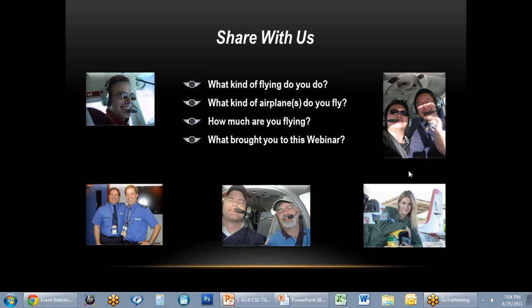James Schmidt, calling in on telephone: has been flying since 1985, out of Chicago Executive, 500 hours, single engine land, instrument rated, purely recreational flying. Dave thanks him.